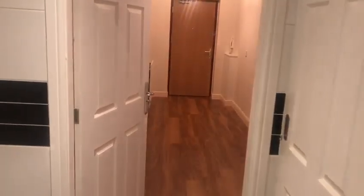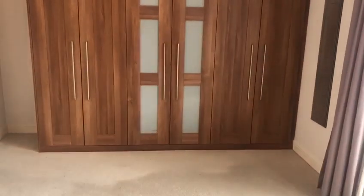Very generous sized master bedroom, again with balcony doors, and very nice fitted wardrobes, plenty of space.